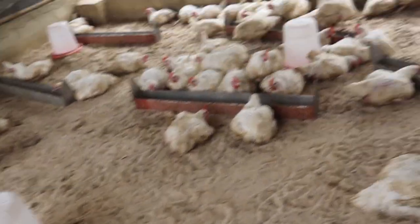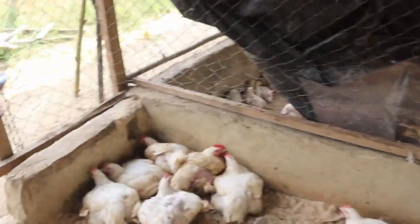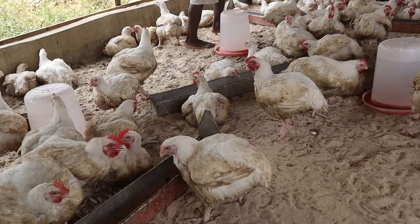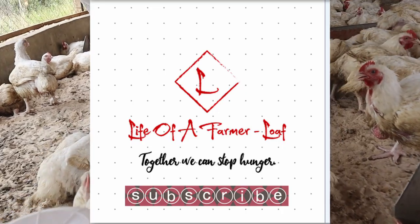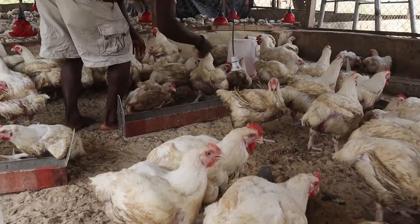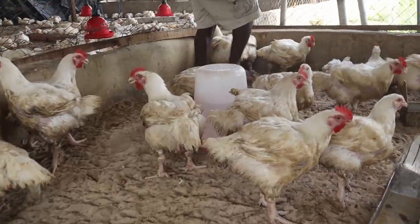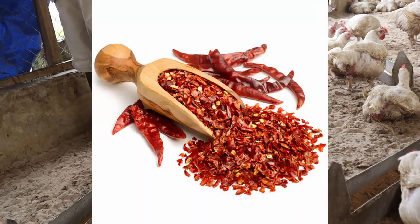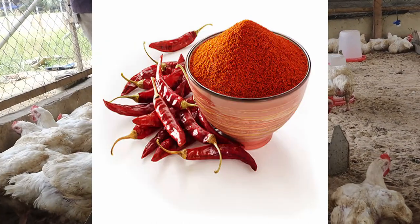Looking at these benefits of red hot pepper, which is available in all homes, one begins to wonder why most farmers are not using it. The answer is either they don't know how to apply it or they don't know when to use it. To use hot red pepper for better results, you have to air dry, sun dry, or oven dry it. Then blend or grind it to powder form and keep it in an airtight container.